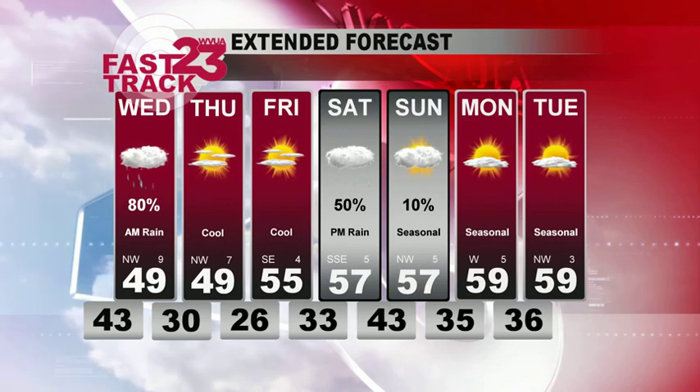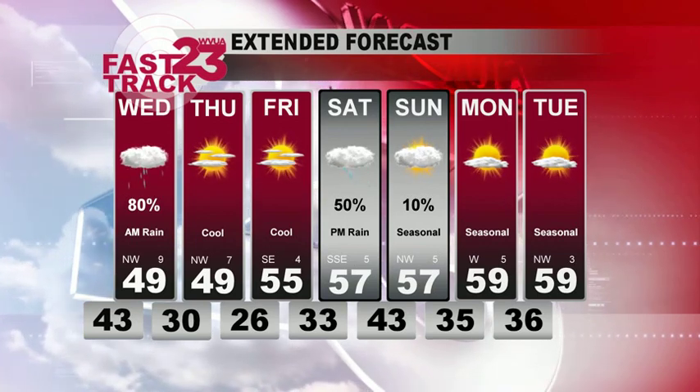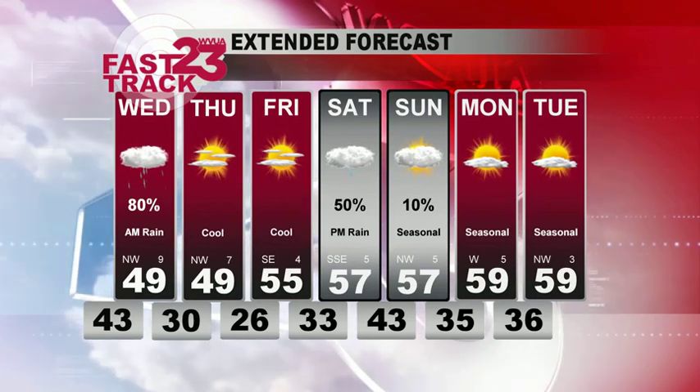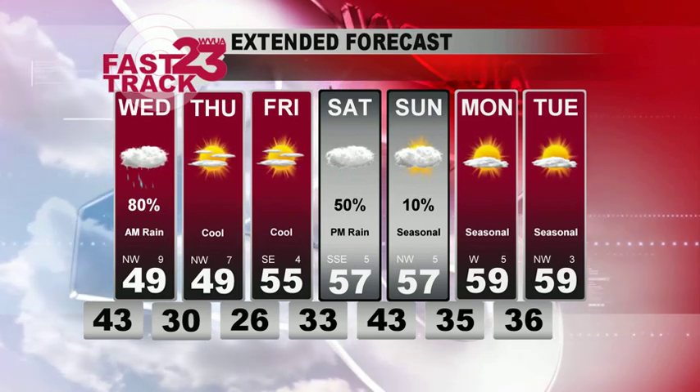Morning rain tomorrow and then look for dry weather by late afternoon. Temperatures will be in the upper 40s on Thursday with a cold start to the day. Wednesday night will be at 30, Thursday night 26. Rain chance coming back for the weekend — that'll be later Saturday and into early Sunday morning. Temperatures by the weekend will be seasonal.